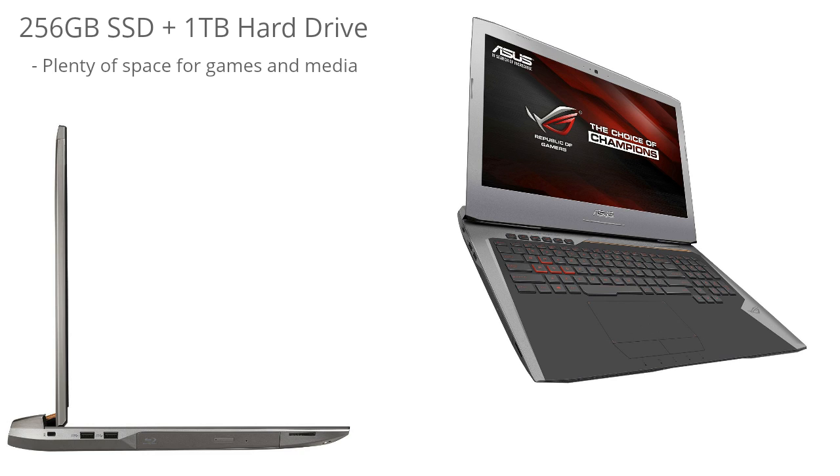This laptop comes with plenty of storage: a 256GB solid state drive and a 1TB hard drive, giving you a really large amount of storage space. You also get the snappy performance that comes with solid state drives — Windows boots extremely fast and any application installed on the SSD will run really snappy.